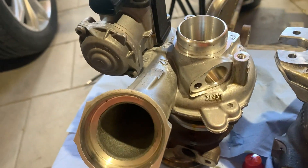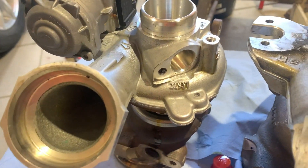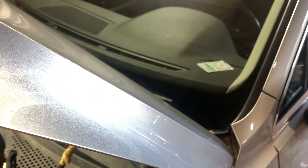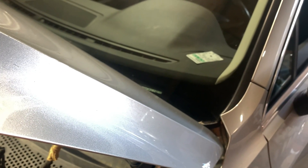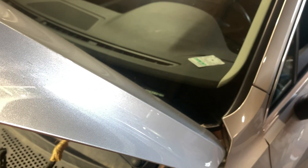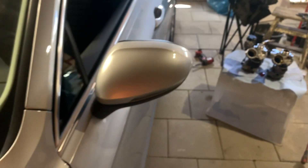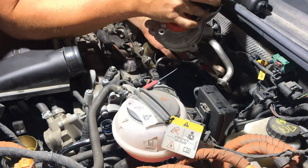I'm going to start the install now. Let's see what time it is — it's half past one. I'm not going to time it officially, but it will be fun to see how long it takes to do the install. Starting at half past one, let's get it on.